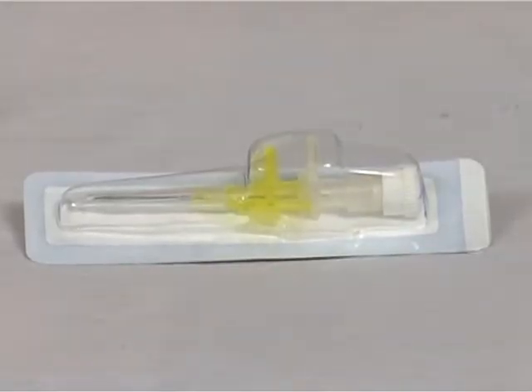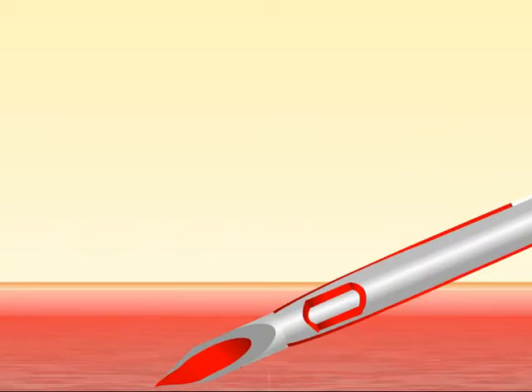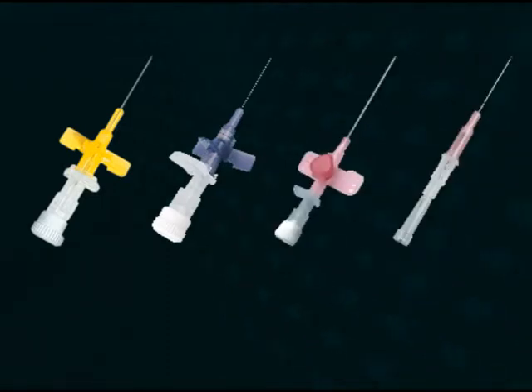With advert needle technology, successful vein puncture is instantly confirmed. The advert needle technology enhances the success rate at first attempt. Moreover, the quick flashback also minimizes the chance of vein damage — innovation for greater safety.